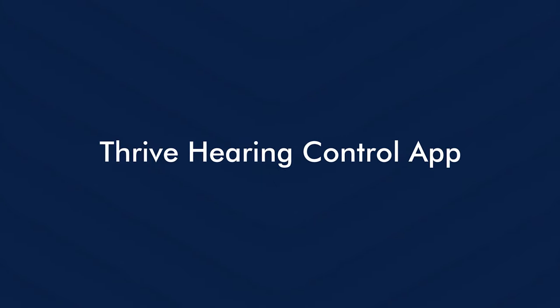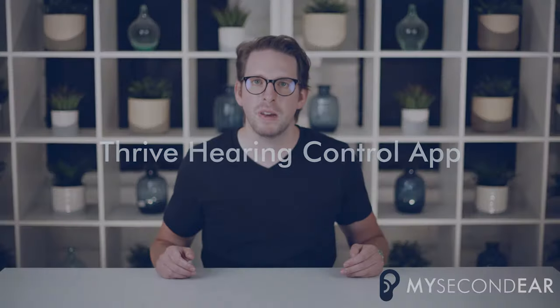Let us now talk about the Starkey apps. There is the Starkey Hearing Control app with which you can adjust the volume of your hearing aids, change programs, monitor your engagement and activity, and access features such as entering edge mode or the voice-to-text feature.